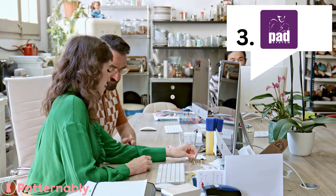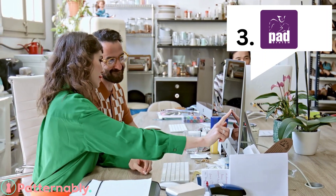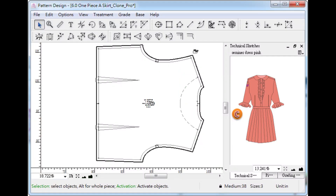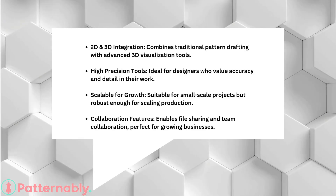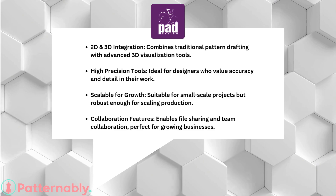Now let's look at Pad Systems. While Pad Systems is often used by professionals, its intuitive interface makes it beginner-friendly too. It offers a wide range of tools for drafting, grading, and marking, all in one place. Designers love Pad because it provides professional results without an overwhelming learning curve. Plus, the customer support is fantastic, so if you're stuck, help is just a click away.